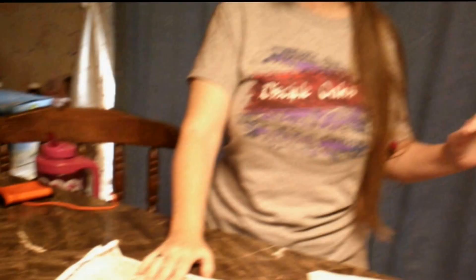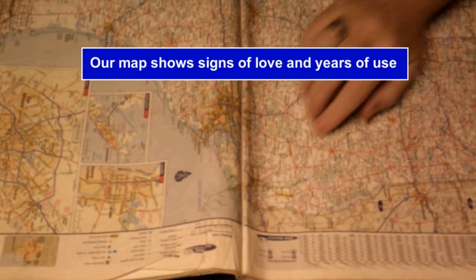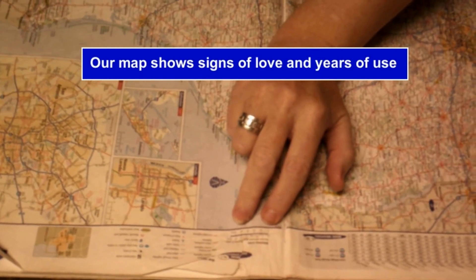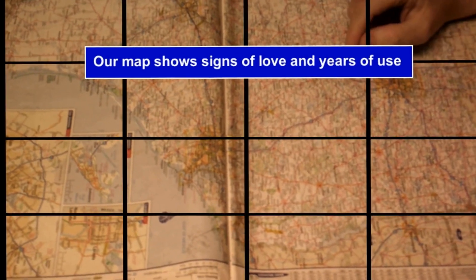Now that you have your answer, you're going to want to go and pull out your state map. Or if you happen to be living in one of the northeastern states, you may need a map of your state and of the surrounding states. When you find your map, you're going to want to find your mileage key. What you need this for is to measure out how long of a piece of string you're going to need that will tell you the distance you can go on a half a tank of gas.